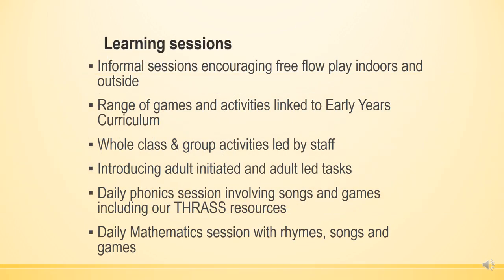Our learning sessions include informal sessions which encourage free-flow play indoors and outside, with children working alongside adults to facilitate the learning. All activities are linked to the early years curriculum, with a mixture of whole class and group activities and one-to-one.